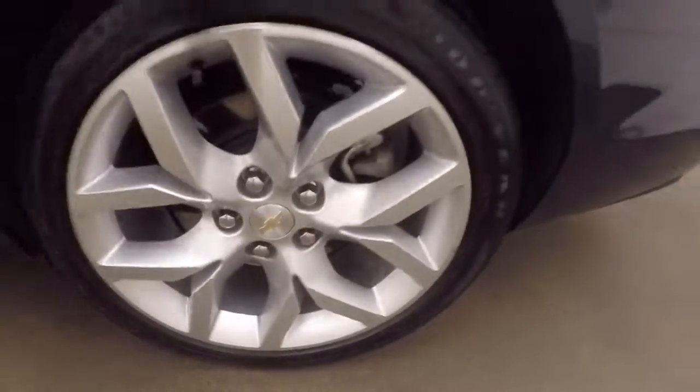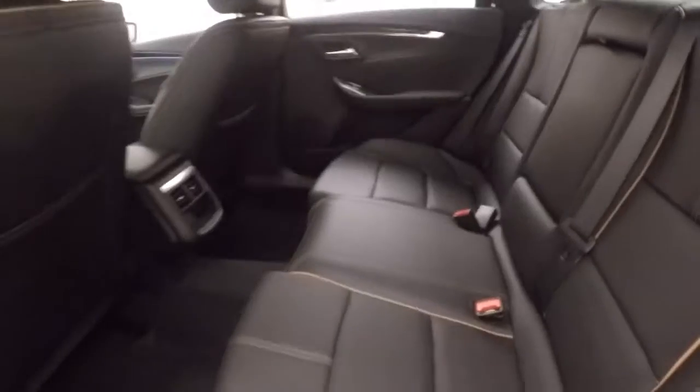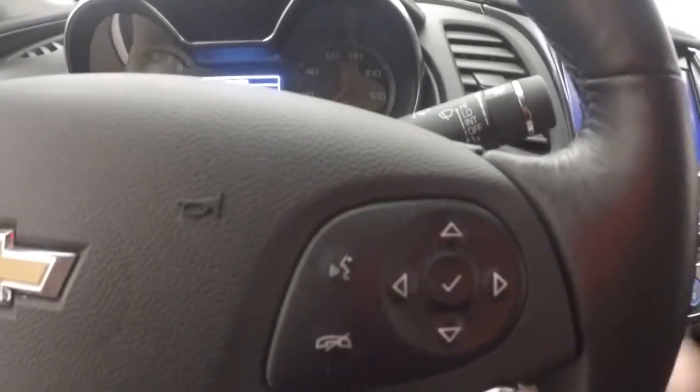Those alloy wheels are in perfect shape. Interior is amazing — nice black leather with brown piping. Up front, all your controls on the door: power seats, cruise control, Bluetooth stereo, and information and menu buttons.